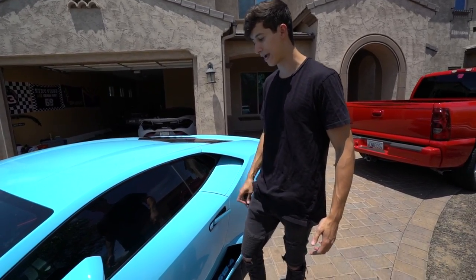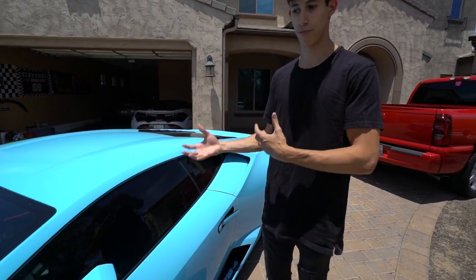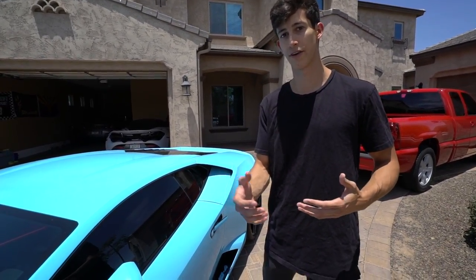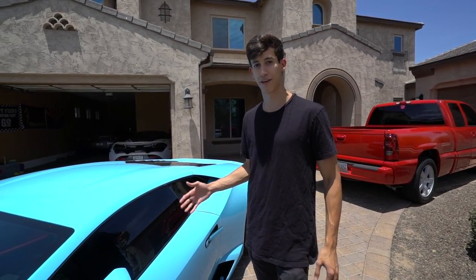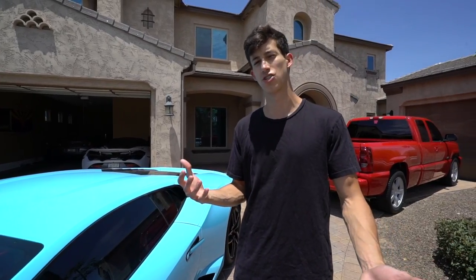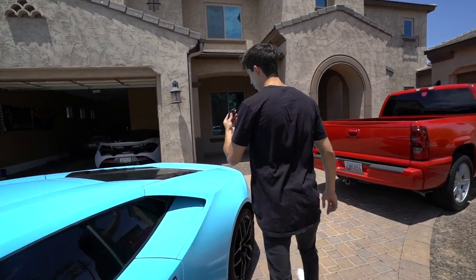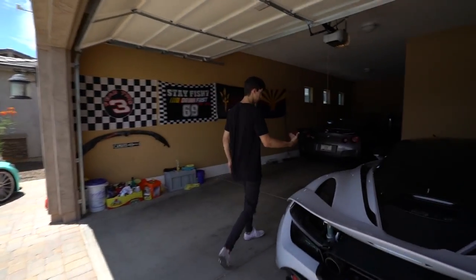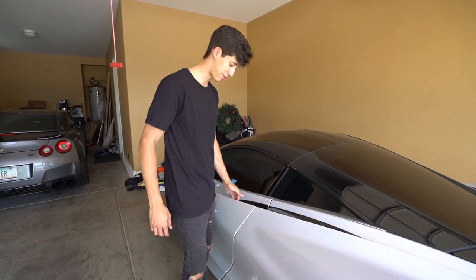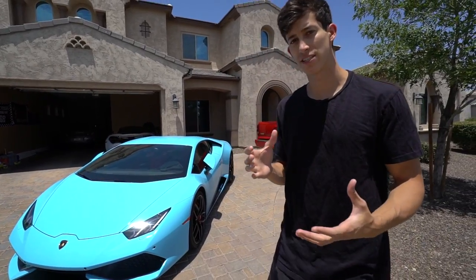I understand it's a first-world problem, but Toyota Camrys, Honda Civics — any car with keyless entry — automatically open when you approach. You just don't get that with the Huracán. To show the contrast, I'll walk up to my 720S — and as soon as I approach, it detects me, I press the button, and the car opens and the mirrors deploy. Super simple, and you'd expect the same from a Lamborghini.